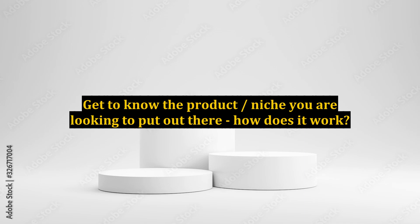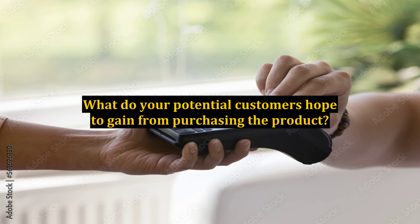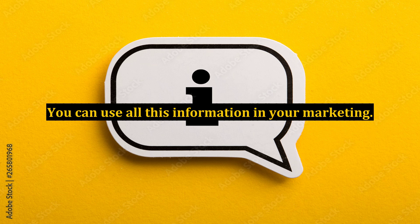Get to know the product or niche you are looking to put out there. How does it work? What are the pros and cons? What do your potential customers hope to gain from purchasing the product? What problem is it solving for them? You can use all this information in your marketing.